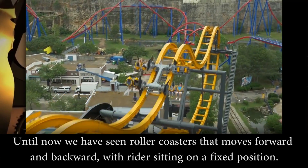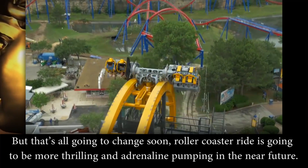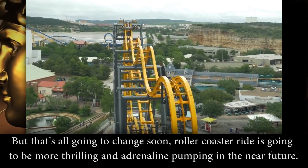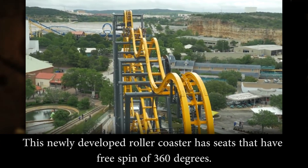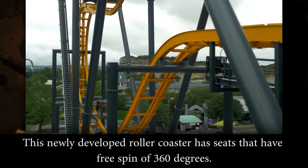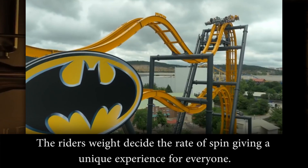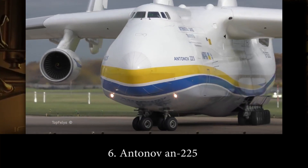Number 7: 4D Free Spin Coaster. Until now we have seen roller coasters that move forward and backward with the riders sitting in a fixed position, but that's all going to change soon. Roller coaster rides are going to be more thrilling and adrenaline-pumping in the near future. This newly developed roller coaster has seats that have a free spin of 360 degrees — the rider weights decide the rate of the spin, giving a unique experience for everyone.